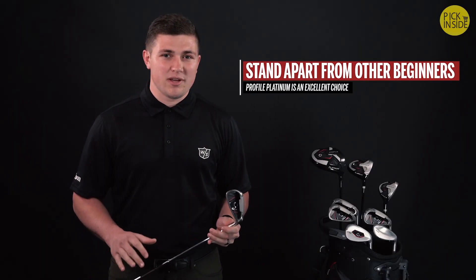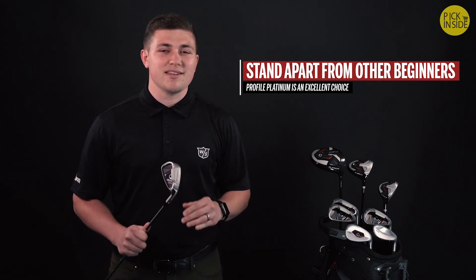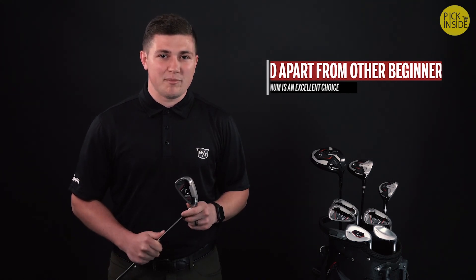If you're looking to stand apart from other beginners, Profile Platinum is an excellent choice, and it's only available at Amazon.com.